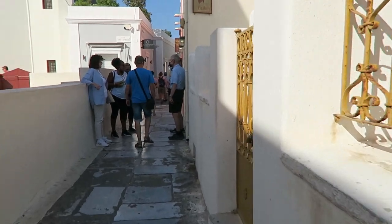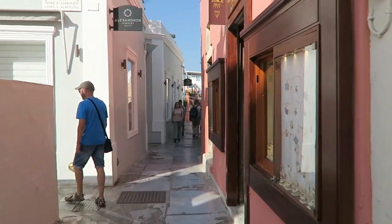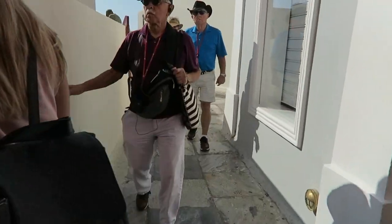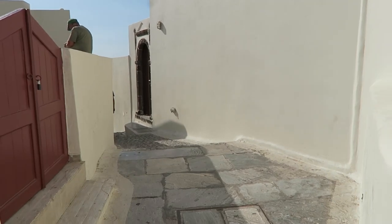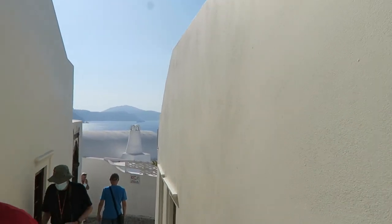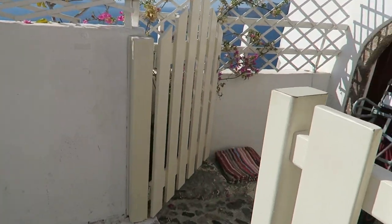We're still turning right, and right here when you get to this golden silver store and Alexandra's Jewelry, you're going to go ahead and make a left right over here into this little alley and keep walking until you see this view. Almost there — you can't miss it.